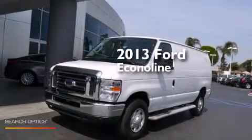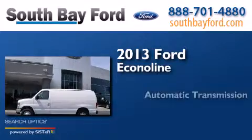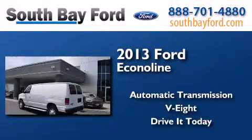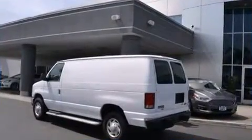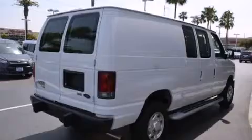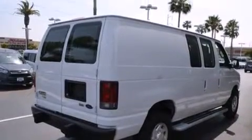This is a 2013 Ford Econoline. This van has an automatic transmission and a V8. Features include air conditioning, dual airbags, the advanced track stability control system, and this vehicle has less than 11,000 miles.